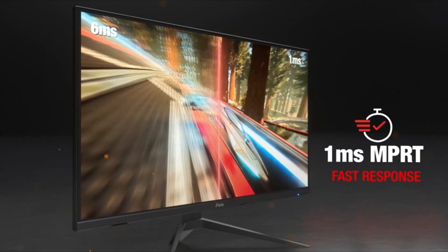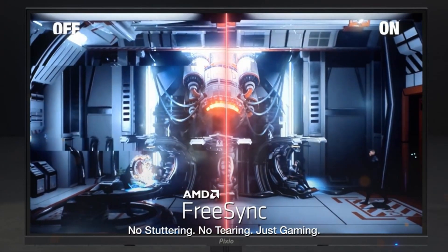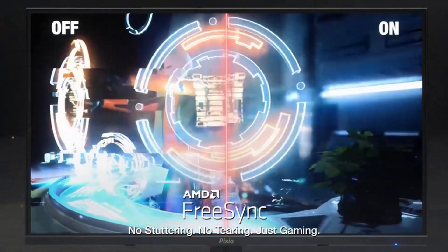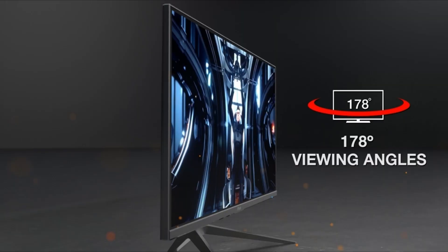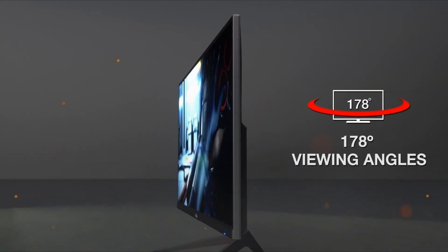The PX277 Prime's main selling point, however, is its low price. It's a great entry-level option for those who want a larger screen with a high refresh rate but don't want to break the bank. While the build quality isn't as strong as that of a higher-end monitor, the Pixio panel is ideal for the budget gamer who doesn't mind foregoing some of the bells and whistles of a higher-end monitor in exchange for top performance.